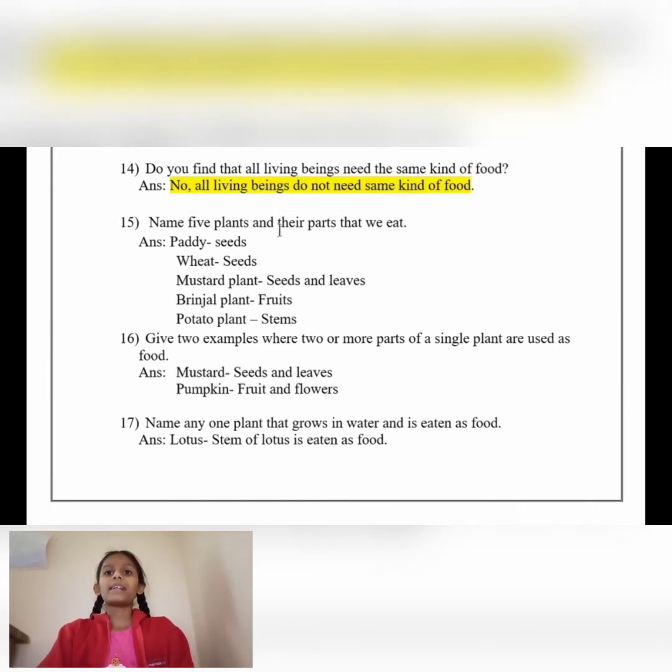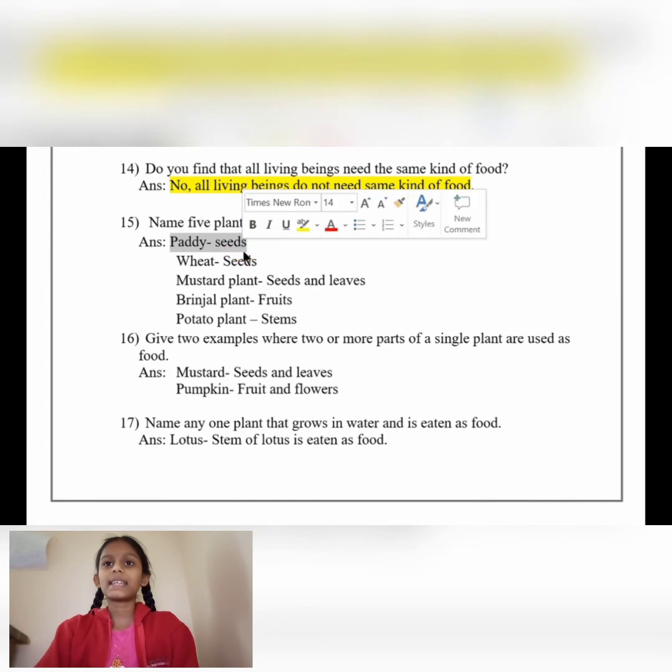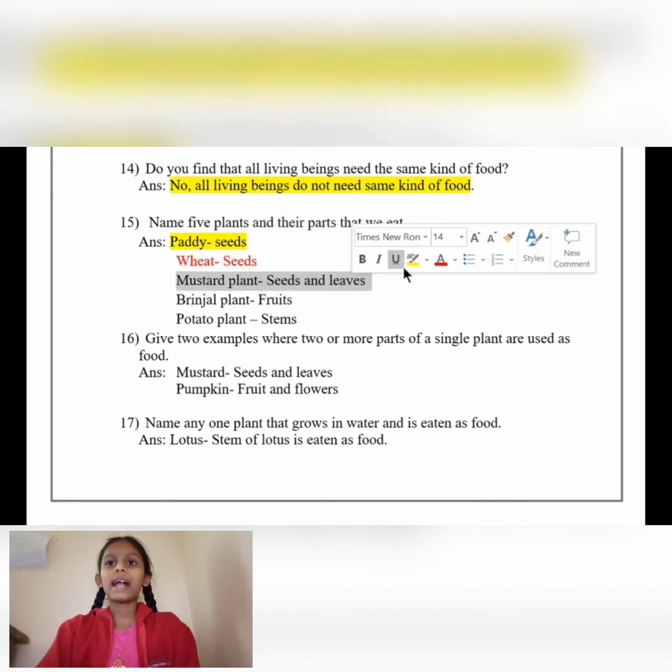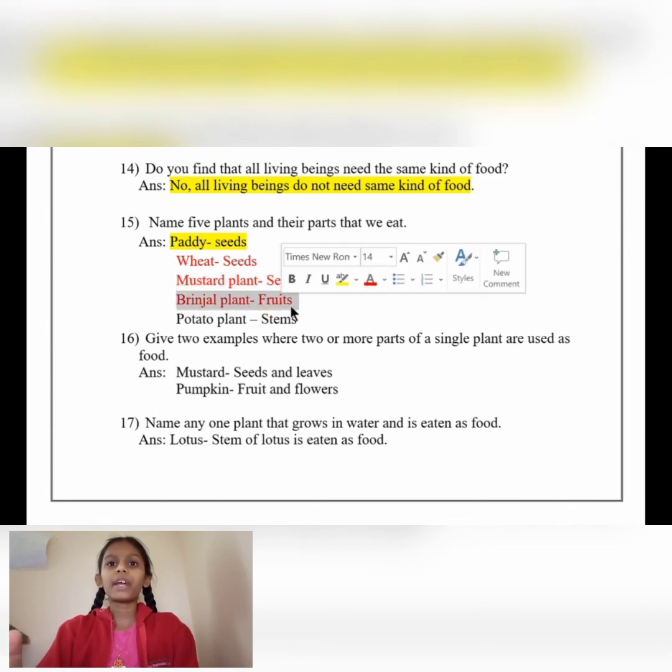Name 5 plants and their parts that we can eat. Answer: Paddy — seeds; wheat — seeds; mustard — seeds and leaf; brinjal plant — fruits; potato plant — stem.